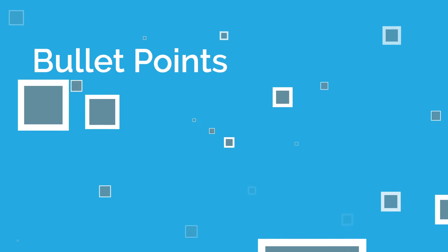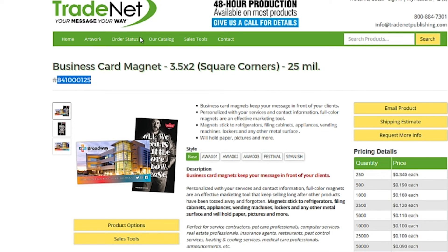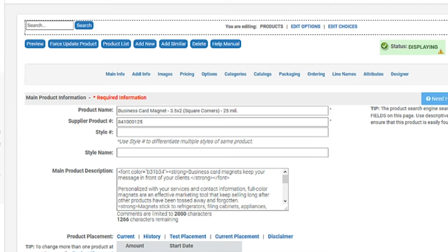Distributor Central now allows suppliers to add up to five bullet points for their products. This move towards short descriptions and bullet points aligns our product data with e-commerce best practices. Additionally, suppliers can now add keywords and other search attributes to help with product ranking.